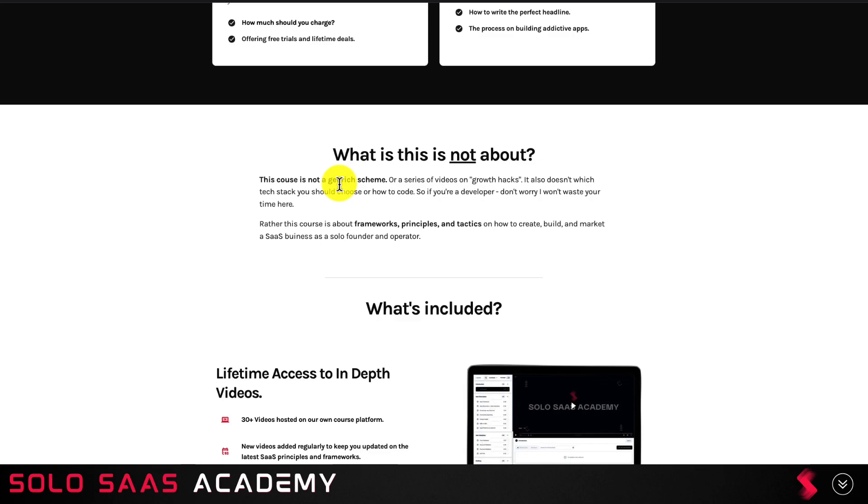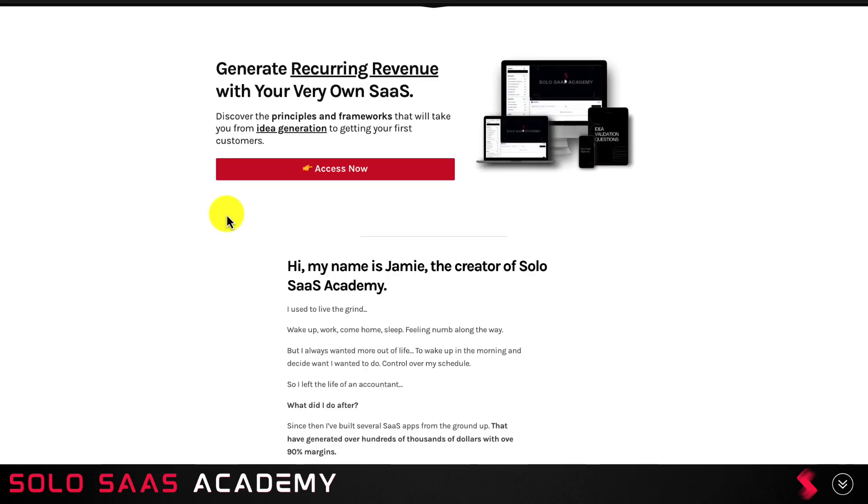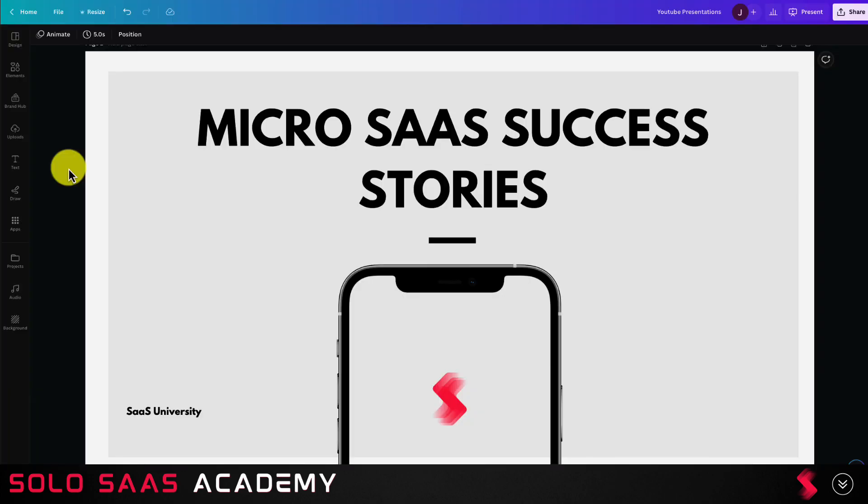This course is not a get-rich-quick scheme and it doesn't involve random growth hacks. It's also not going to cover things like what tech stack you should choose or how to code. Rather, it's about the frameworks, principles, and tactics on how to create, build, and market a SaaS business as a company of one. So make sure you check out the link in the description below. Overall, Trendly is a super cool SaaS app run by a solo founder with a cool pricing model and a large user base on their free plan.